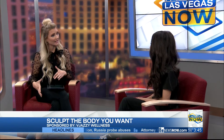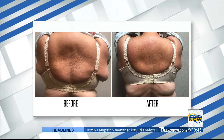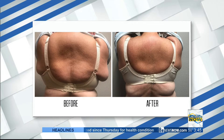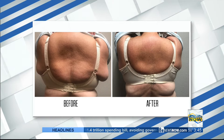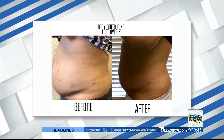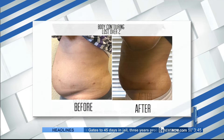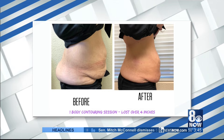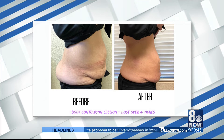You said you can work on the flanks and the abdomen area. How long typically until we start to see results? Patients do see results their first time — they lose about 1.5 to 2 inches, mainly 2 inches loss, and they come in 4 times. It's 4 sessions spaced out once a week. Looking at the before and after pictures, this is amazing. Loss of over 4 inches after one body contouring session. That's incredible.